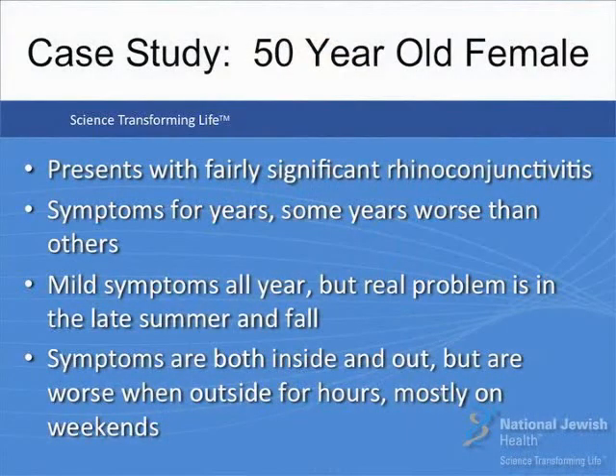I'd like to present a case of a 50-year-old woman who presents with typical symptoms of rhinoconjunctivitis. Her symptoms have been present for years, though some years are worse than others. Basically her symptoms are mild throughout most of the year, with her real problem in the late fall and summer months. Symptoms occur both inside and out but are worse after being outside for hours, mostly on weekends. Her nasal congestion wakes her up at night and bothers her during the day. Her sneezing is embarrassing at work and socially. Her eyes burn and itch mainly for two to three weeks in the spring and a little bit in the fall.